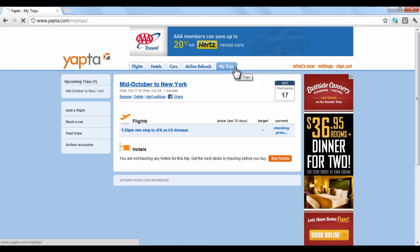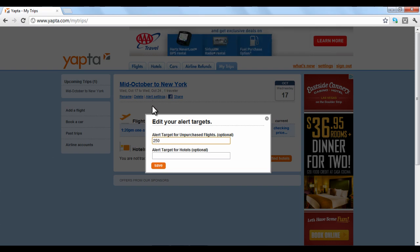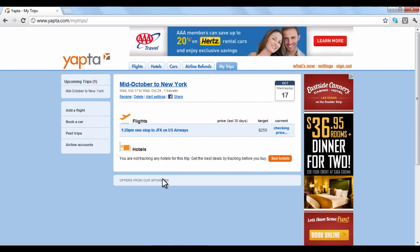Under your trips, you can enter in a target price to be alerted if the flight price drops to that level. YAPTA is a partner of the flight search engine Kayak.com.